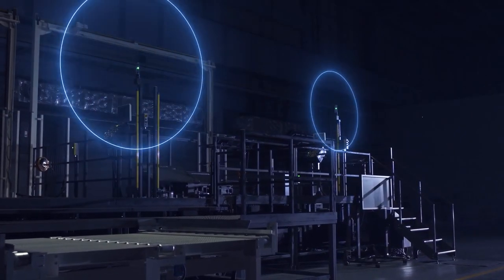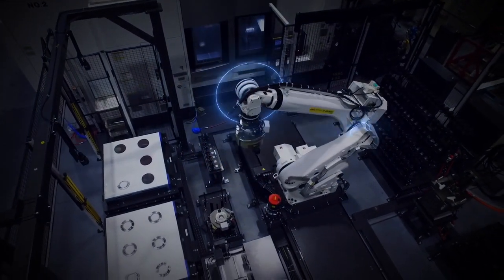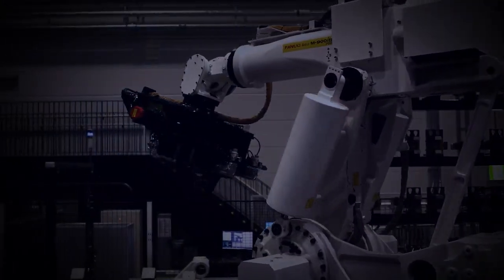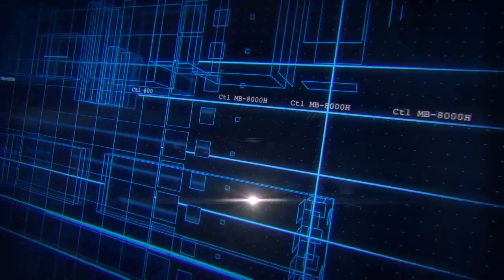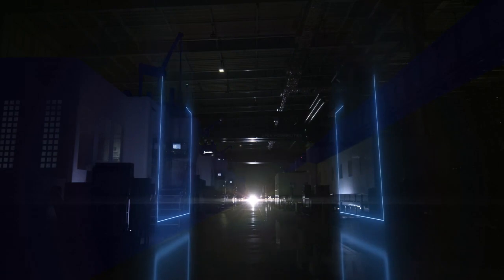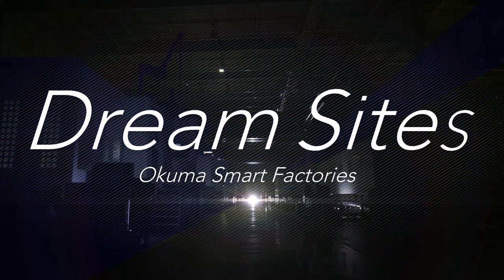Boasting to the world, Okuma brings state-of-the-art technology together with expertise cultivated over a century to deliver high quality and highly efficient production of machine tools. From Okuma, smart factories that go beyond the normal factory: Okuma Dream Sites.